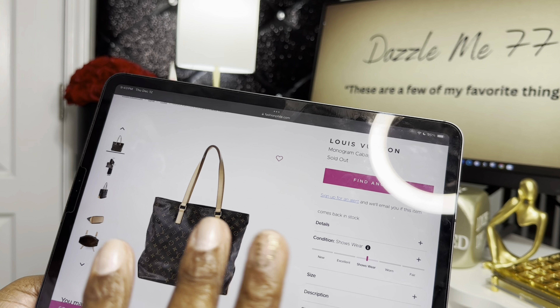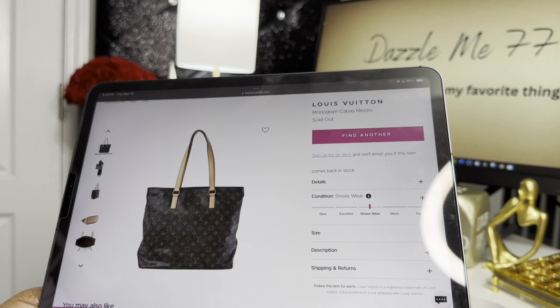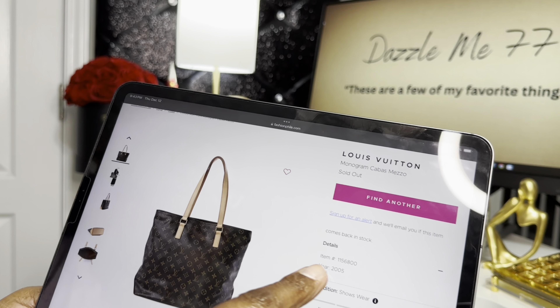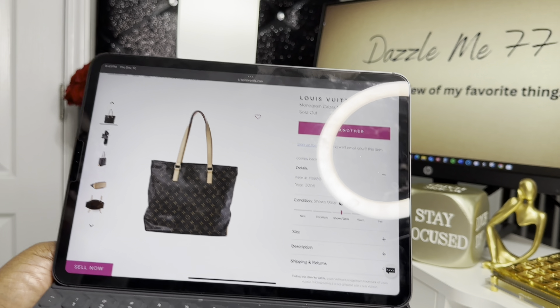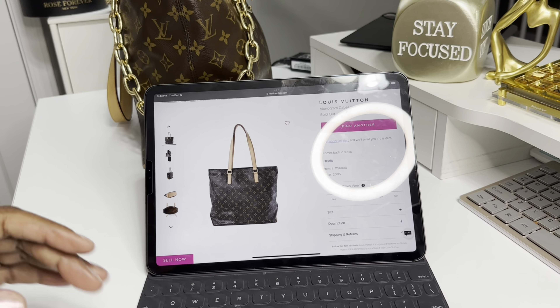they grade their bags really hard because they said that this bag shows wear, and she did not. I think the most part of it was the vachetta did have some stains, but I did clean that off and it was no problem. I want to show you — she is from 2005.